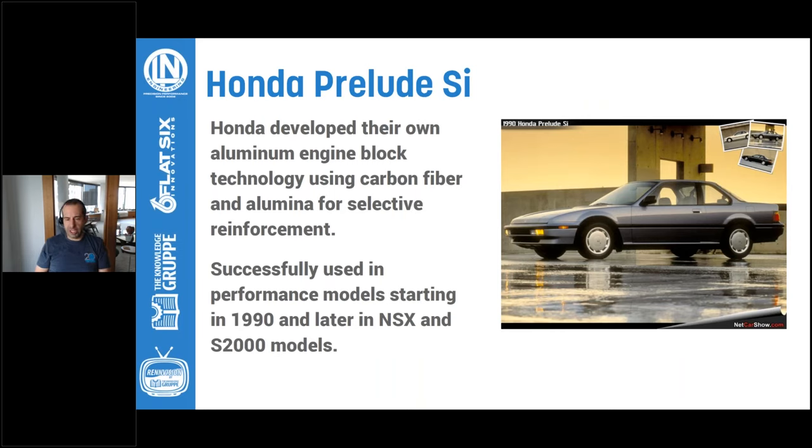Porsche wasn't the only one. In later years, the Japanese also developed a similar technology. Honda's Prelude was the first to use it. In their hyper-eutectic castings, they used carbon fiber and alumina for reinforcement. Porsche used in the Boxster, Cayman, and 911 a Locasil engine block — which I dumb down and call localized Alusil — using alumina like Honda for reinforcement of the cylinder walls. This technology was then later used in the NSX and S2000 models successfully.